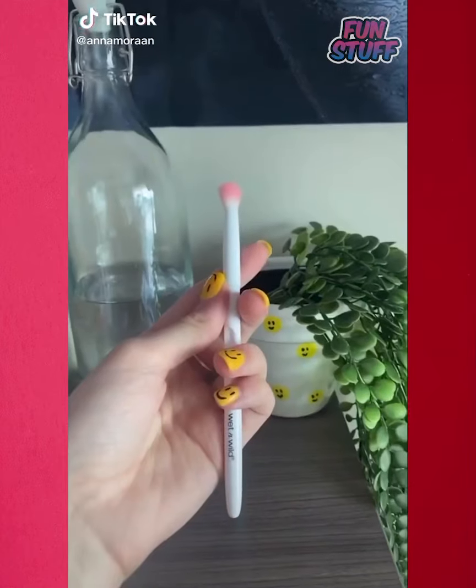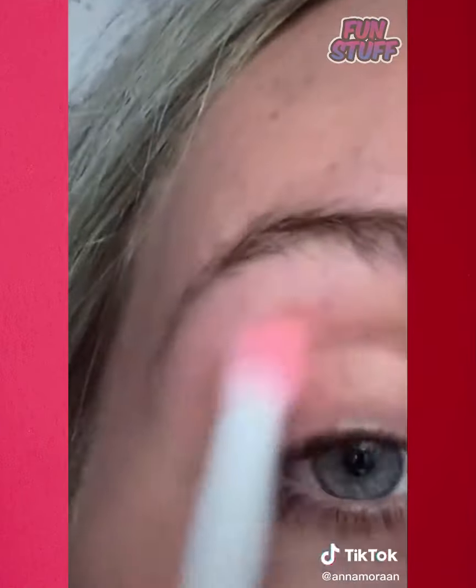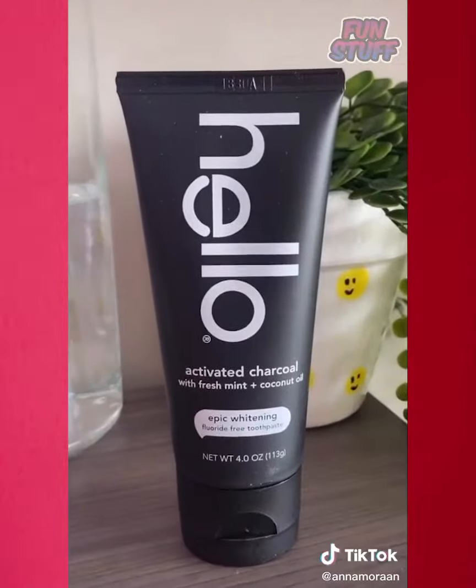Follow for more. Random things I got off Amazon, but make it under $5. This is one of my favorite eyeshadow brushes and I'm not even kidding — it's 59 cents and it's so good. Hello Toothpaste is $4.82 and it is the best for whitening. Plus it's cruelty free, so if you're trying to whiten your teeth, I definitely recommend.